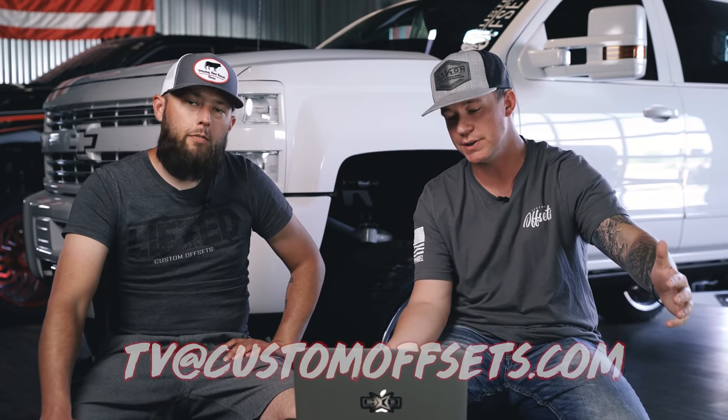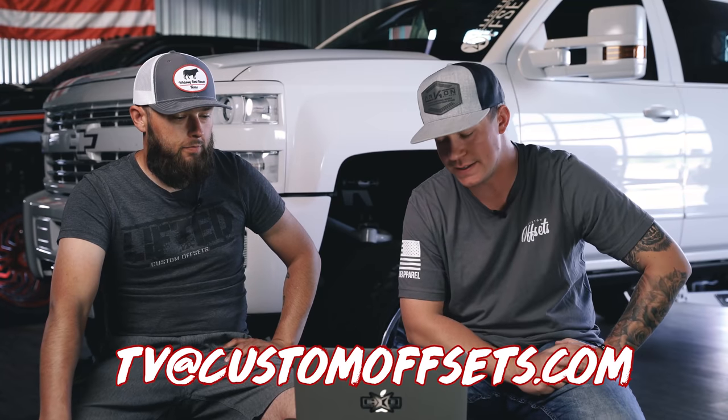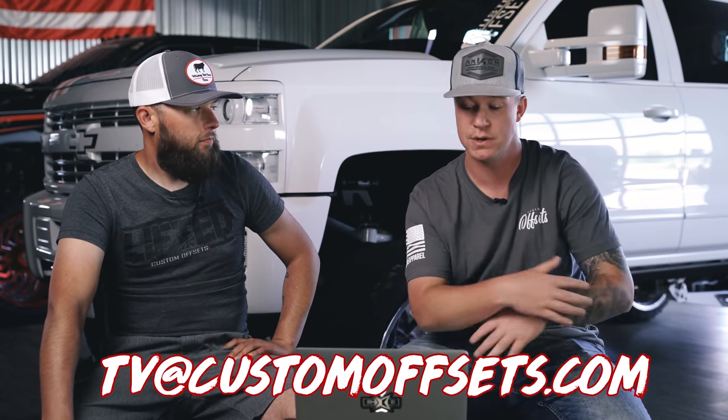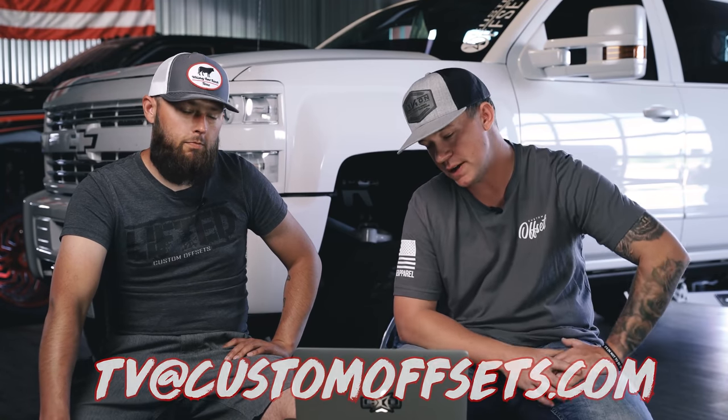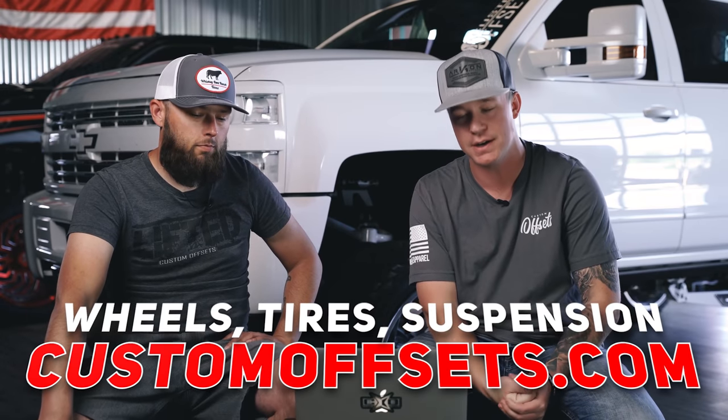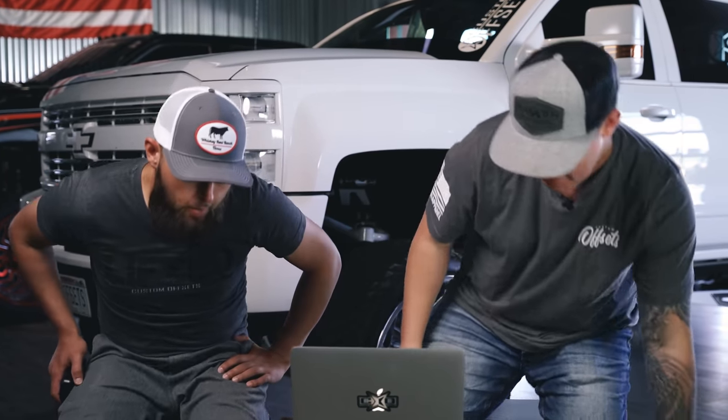That's what we got for you guys on today's episode of Truck Transformations. If you guys want to be featured, send in your transformations to tb.customoffsets.com. We're always going through that email and checking your transformations, and once we notice a bunch we'll make a video for you guys. If you guys need wheels, tires, suspension, accessories, performance, literally anything for your truck, customoffsets.com. See you in the next one. That's a wrap.